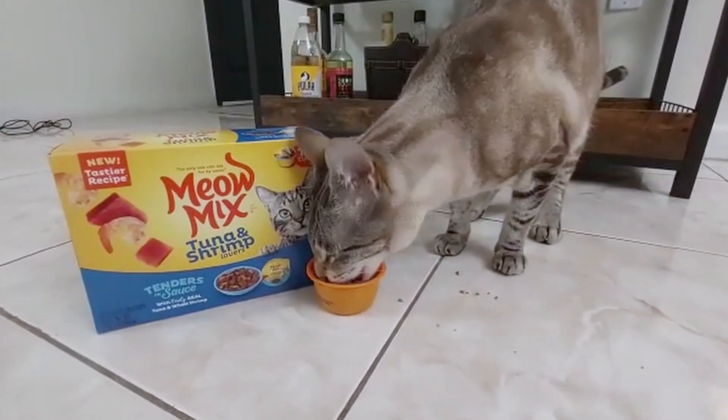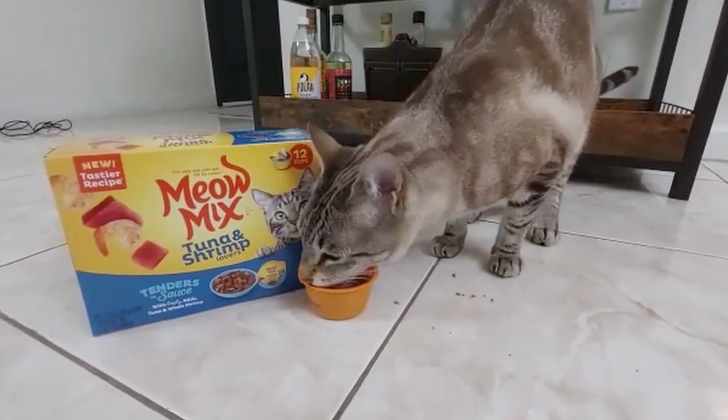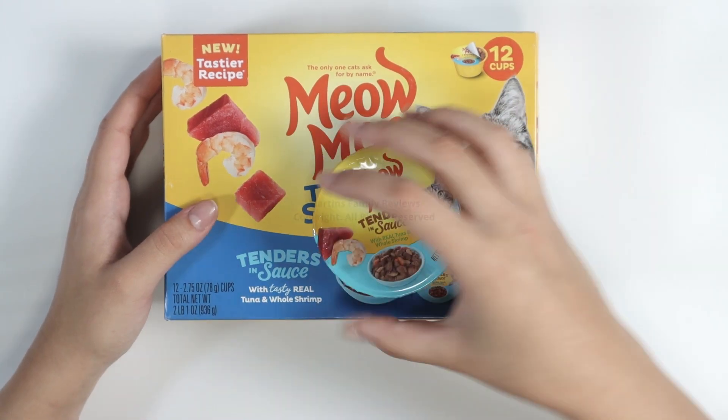Our cats can be quite picky, so when we know that they like something, they stick with it. Meow Mix is one of those brands they adore — they eat it every day. And I have one here for you guys to see what it looks like.